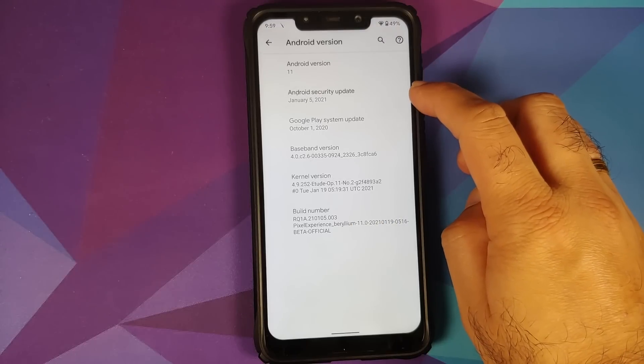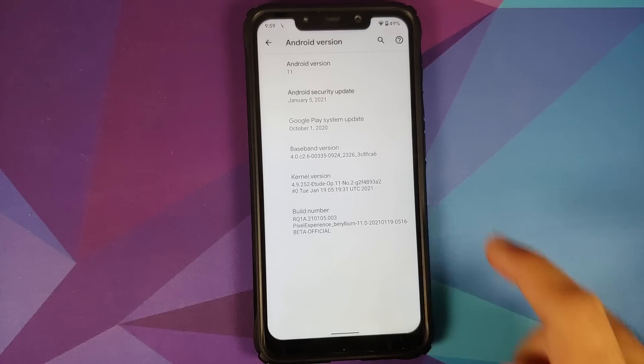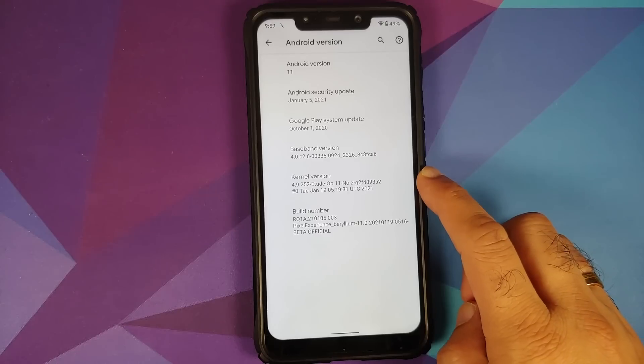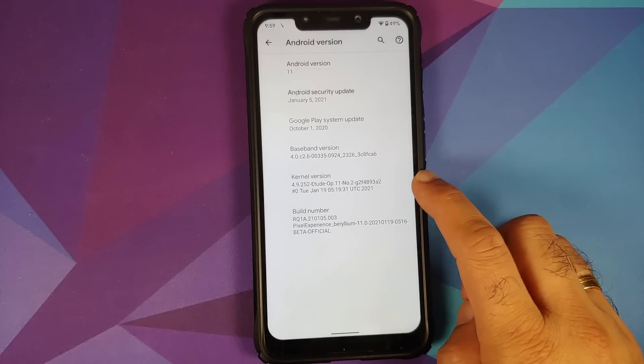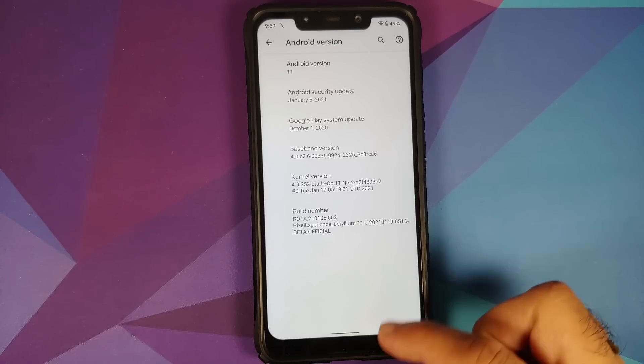The first change you will notice is that the security patch has been updated to January 5th, 2021. The kernel they are using is the Etude OP kernel, and the build date is from Tuesday, January 19th.